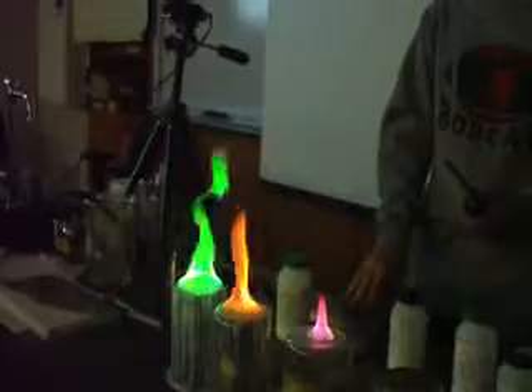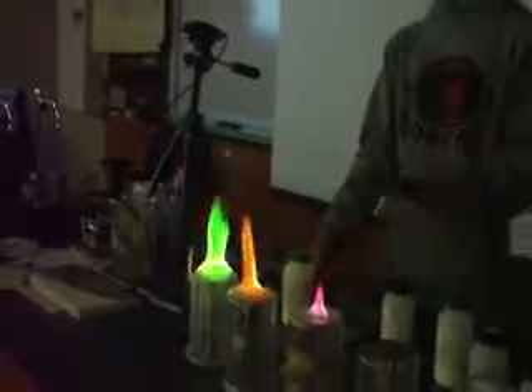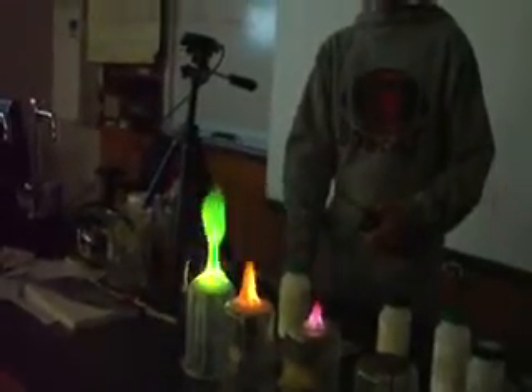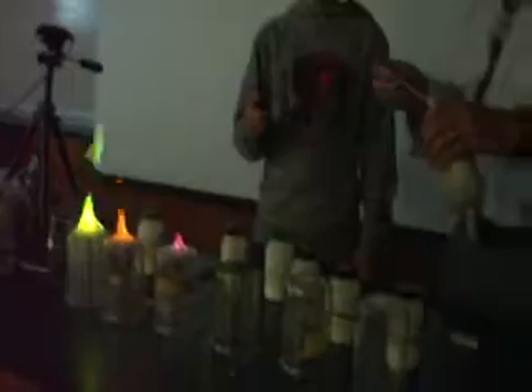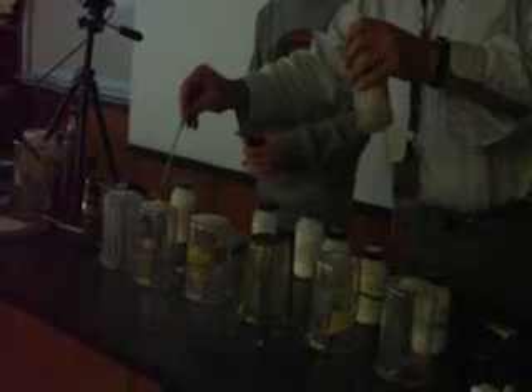That one looks a lot more... that one's like wicker. Can you mix it? It's looking like the wax of candles. Yeah, you can mix it anywhere. I tried to mix it in the bubbles when we lit this green, but it didn't quite work.